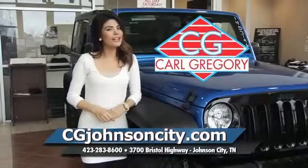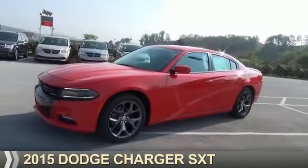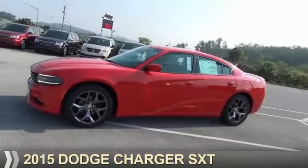CGJohnsonCity.com — if you don't log on today, we can't save you any money. Presenting the 2015 Dodge Charger. Grab life by the horns.